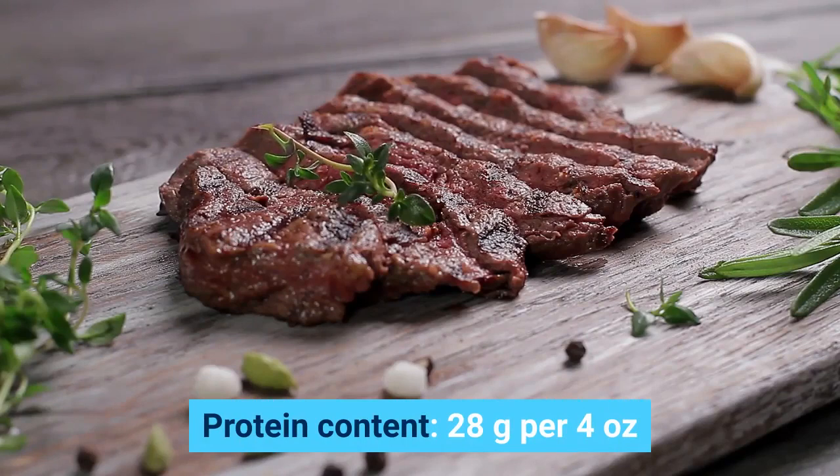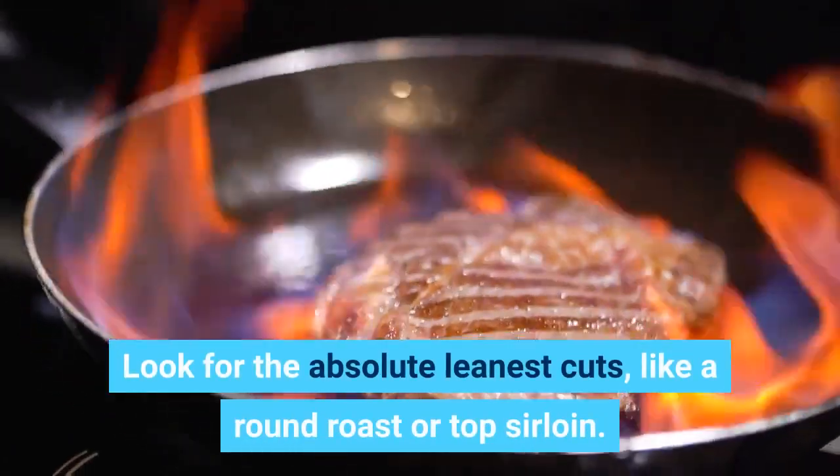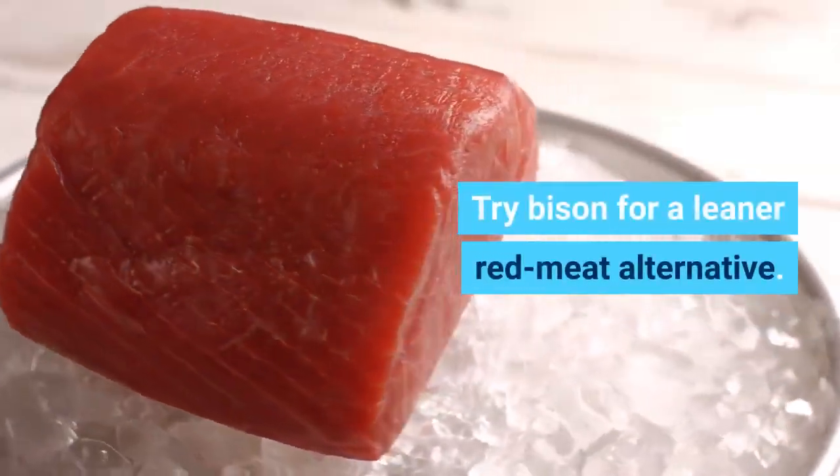Beef. Protein content: 28 grams per 4 ounces. Look for the absolute leanest cuts, like a round roast or top sirloin. Try bison for a leaner red meat alternative.